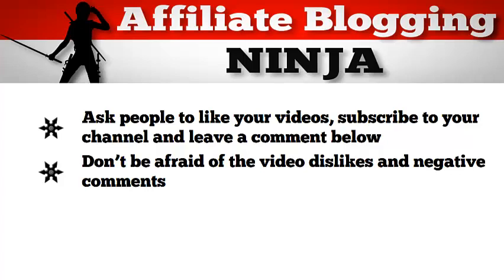In the next few videos, I'm going to show you how to upload these videos to YouTube, Facebook, and to your blog. I'll see you there.